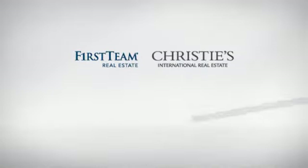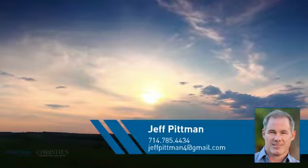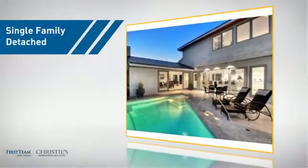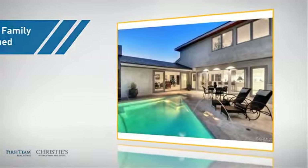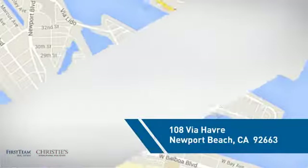At First Team Real Estate, you'll find a wide selection of listings. This video is brought to you by your real estate agent, Jeff. This detached home is a great choice for families who want the privacy of their very own lot, and it's located in this area.